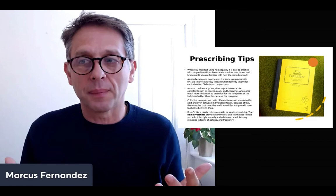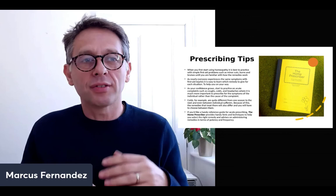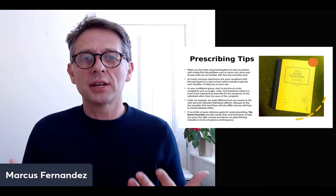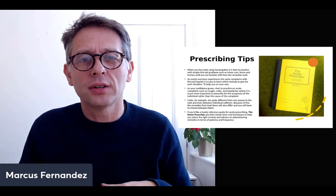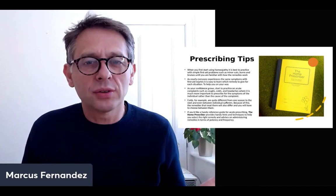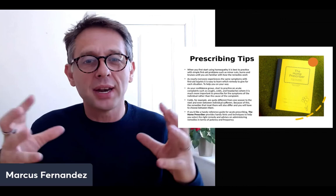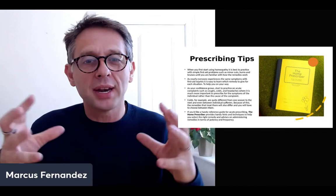I've covered some basic tips for home prescribing. If somebody says 'I've got a cold, is there a remedy for that?' — yes, there are plenty. But tell me: how is it for you? What makes it better, what makes it worse, what's the sensation like, where is it located, and do you have any other symptoms with it — like a headache, nausea, or any other pain? I hope you found that useful. Please put any comments below and I'll try to answer them. If you're watching on YouTube, please subscribe to our channel.